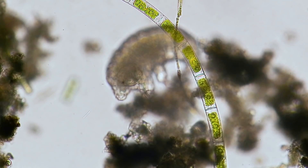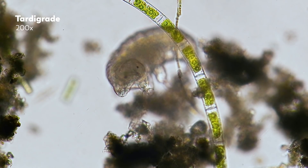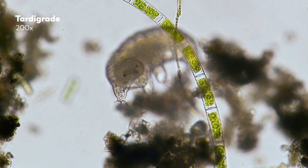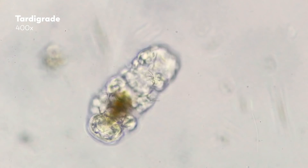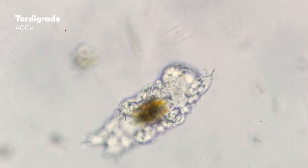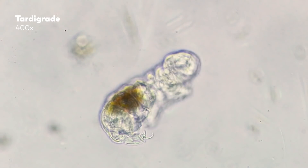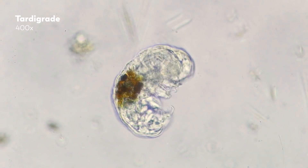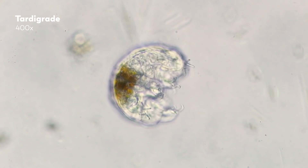We don't know about you, but here on the Microcosmos team, we find it hard not to smile as we watch tardigrades with their cute pitch-black eyes and little feet ambling across the smooth glass surface of the microscope slide. Moss piglets, water bears, whatever you call them — they're fascinating to watch, and even more fascinating to try and understand.